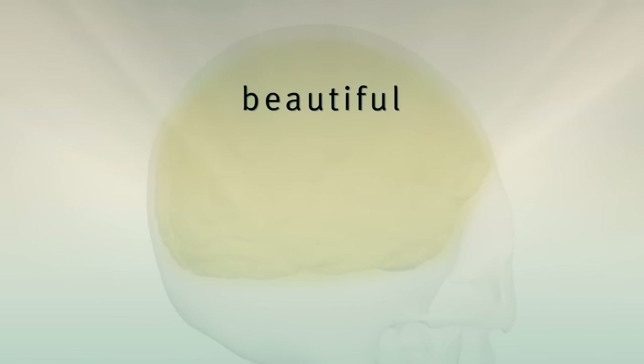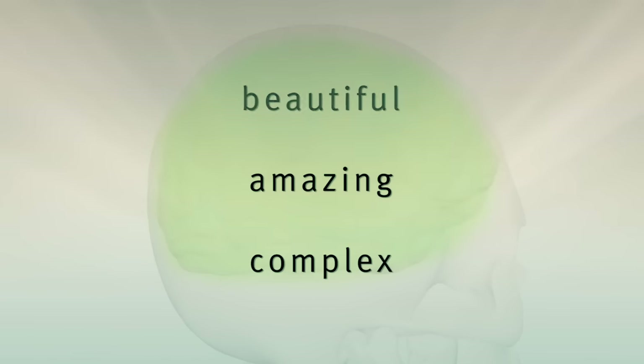These are just a few of the parts and functions of the beautiful, amazing, and complex human brain.